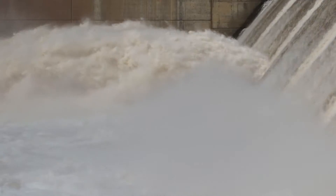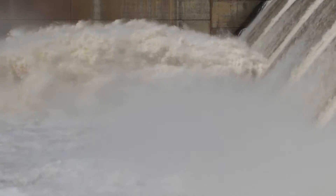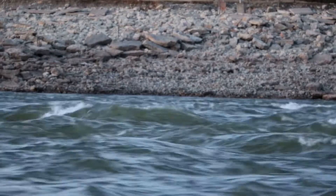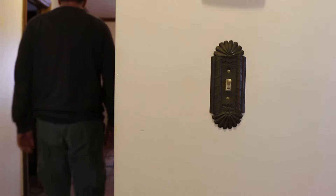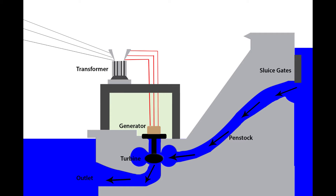There is an undeniable power in a river — a power that manifests in a simple flick of a switch. But the question is, how does that power get there? For Tulsa District, that involves our eight hydroelectric power plants.